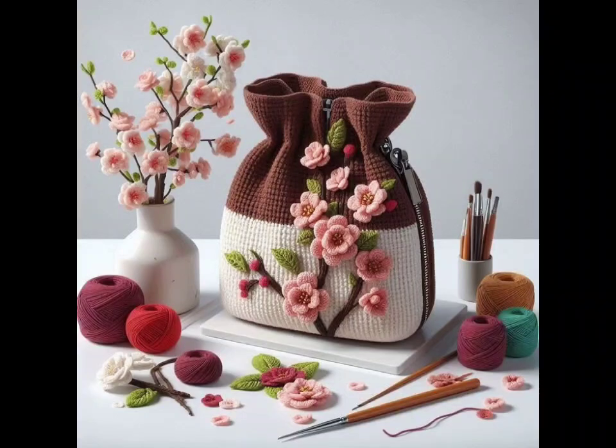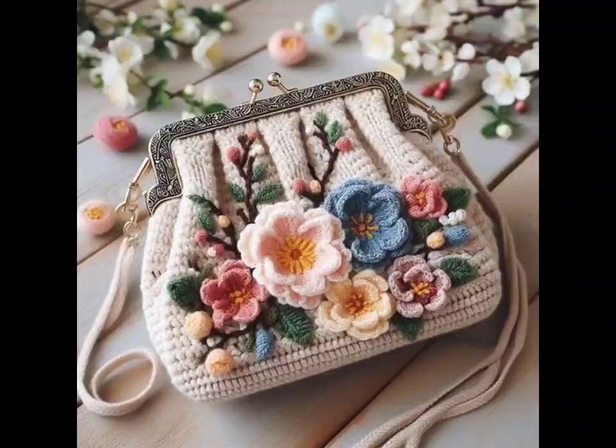Hi everyone, welcome back to my YouTube channel! In today's video, I am going to share crochet bag ideas with you. I hope you like this design.